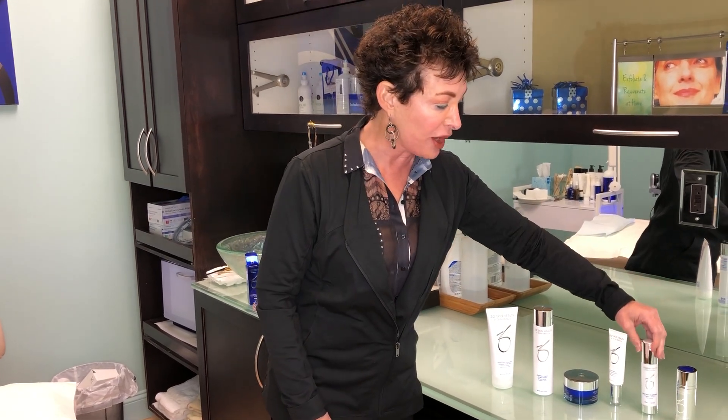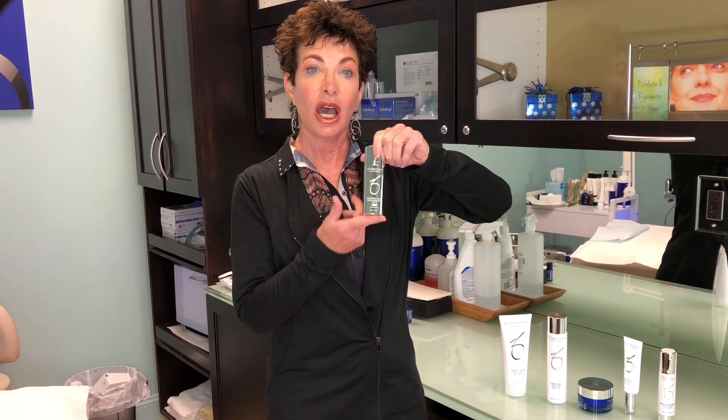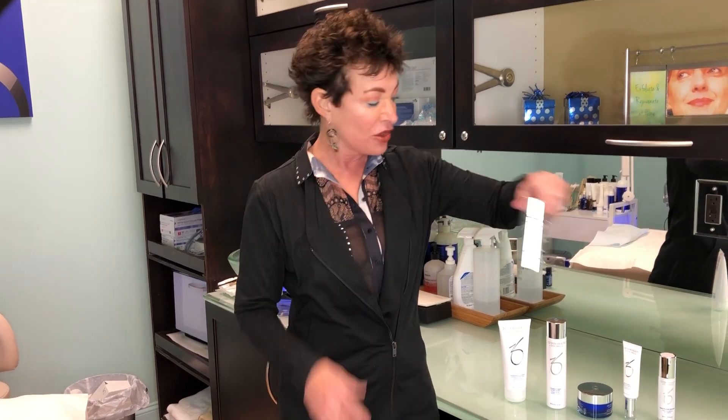And then lastly, you know you have to protect your face with a sunblock. Dr. Obagi makes a beautiful sunscreen — it has a tint on it, so it gives you a very nice, pretty glow. Those are the steps.